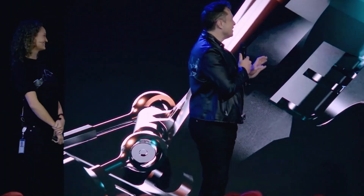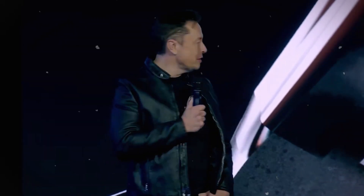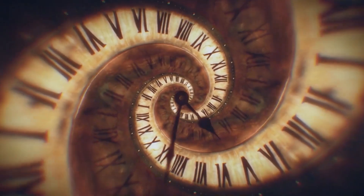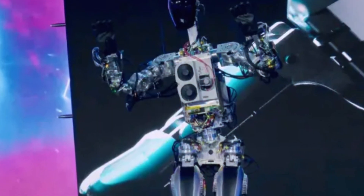Elon Musk's announcement of the Tesla Bot in August 2021 set a visionary goal: the creation of a versatile bipedal autonomous humanoid robot. This robot would excel at tasks deemed unsafe, repetitive, or tedious, thereby preserving the enjoyment of more engaging activities. He also hinted at the necessity of universal basic income, though he suggested leaving those debates to economists.